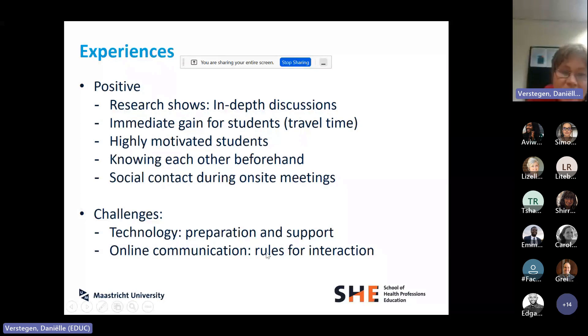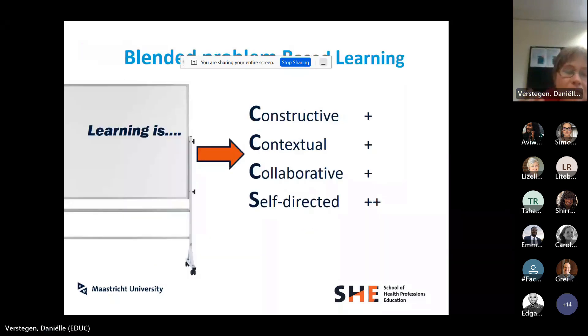Challenges included struggling with technology — it was our first time doing this online. We also uncovered that there are rules for interaction in online communication: you have to be more specific about taking turns, for example, because you can't all talk at the same time. Looking at this example, I'm confident this was a good way to do student-centered learning in those conditions, for those kinds of students and in that context.